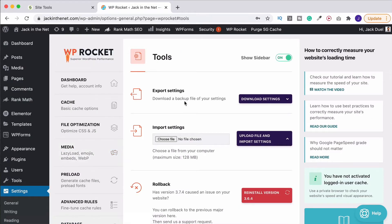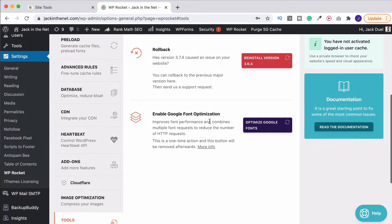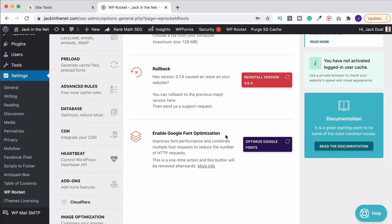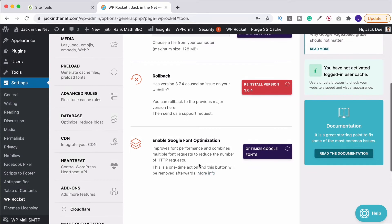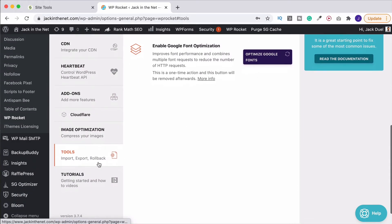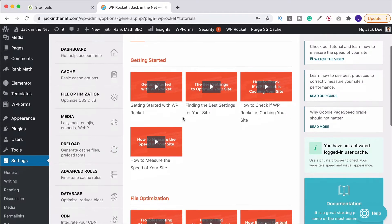Then you've got tools. This is so that you can export certain settings, so when you've got it all set up as you like it you can export those. That's really useful if you have multiple sites and a multiple site license because then you can simply import them — means you only have to do this once. You can roll back to a previous version and then we can enable Google font optimization, which is a one-time action and after that this button will be removed. Pop that on — that's going to speed up your font loading. They do also have their own inbuilt tutorials on getting started and there's a lot of documentation as well.